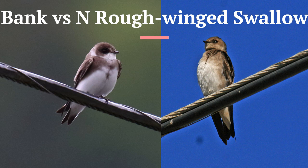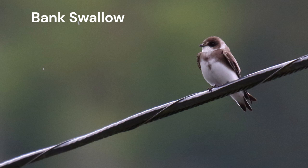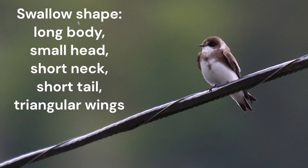Grab your favorite field guide, and let's get started. We start, as always, with size and shape. Both species show the typical swallow shape: long body, small head on short neck, short tail, and triangular wings in flight.